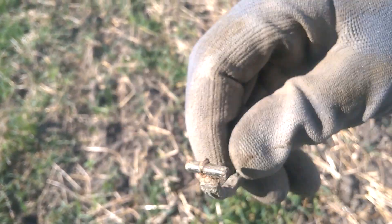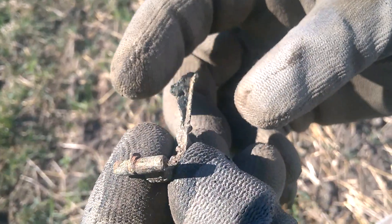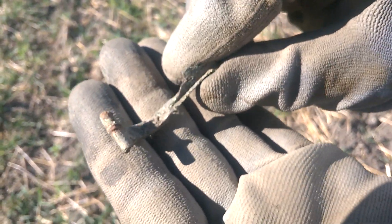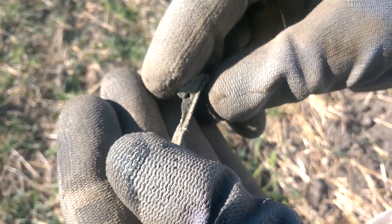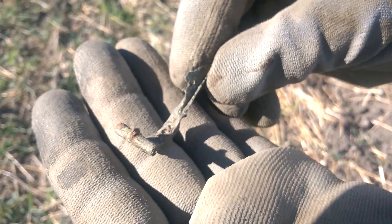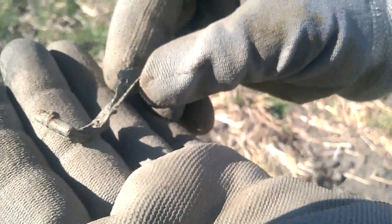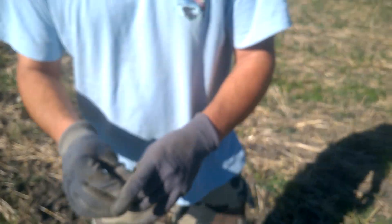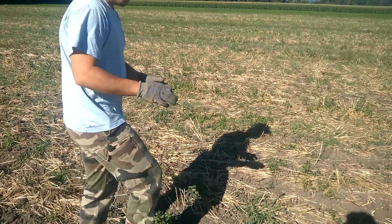Tourne là. Elle est fragile, hein. Fabuleux, excellent. Elle est fragile là, au niveau du... Magnifique. Et maintenant tu commences bien là. Ouais, sympa. Nickel. Bon bah, à toute.